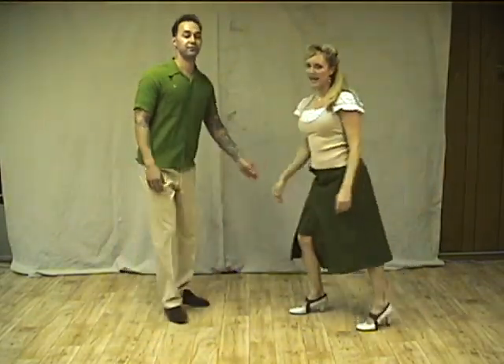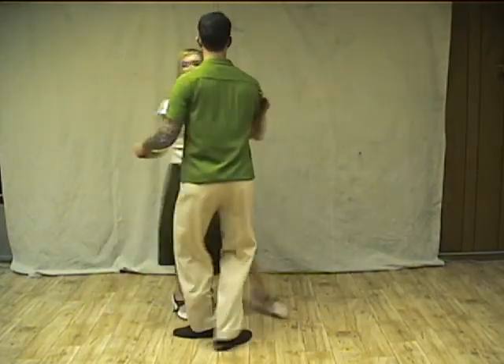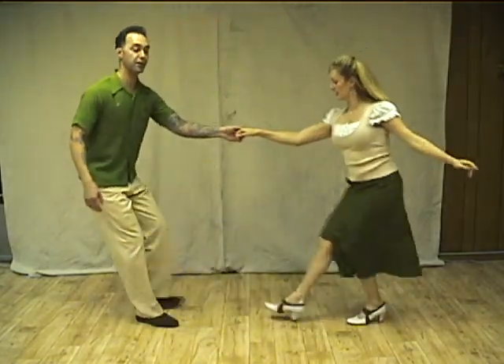So all together it looked like this. Let's do two swing outs.